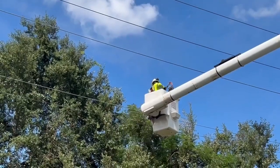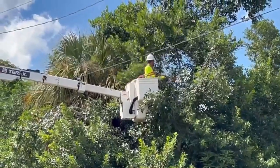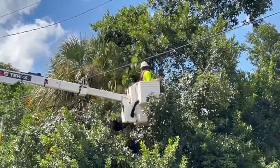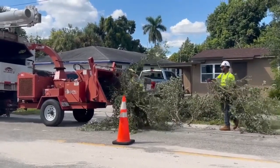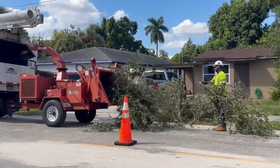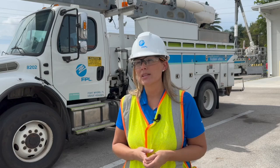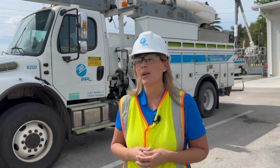You could call it the sound of preparation. Crews with Florida Power and Light took to the sky this week with trimmers in hand. The crews cleared away branches on some trees near power lines in Fort Myers. It's one of many steps that FPL says they're making before Helene arrives. Clearing vegetation from our power lines — trees can be the number one cause of power outages. So we are prepping our system, making sure that we're ready, our crews are ready, and we can respond.